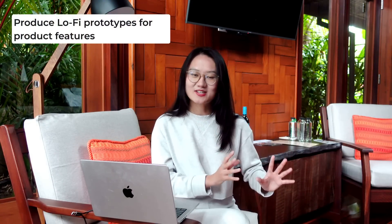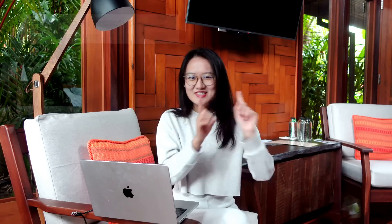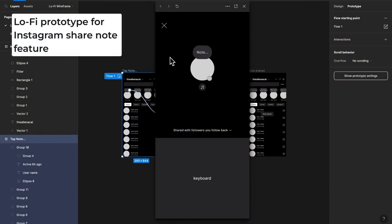Next, I will go to low-fidelity prototype. Focusing on the features, and then create multiple screens, and try to link those screens together — so that when you click one button it takes you to the next page, click another button and it takes you to another page.